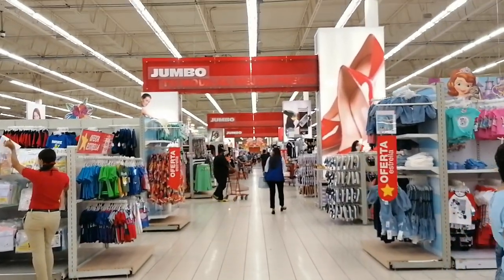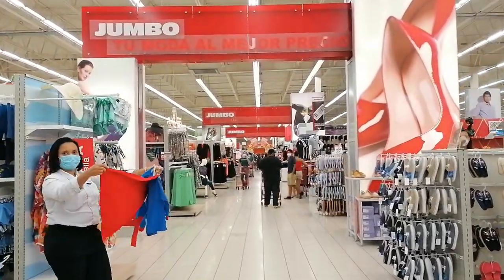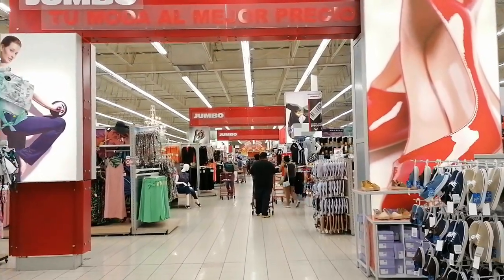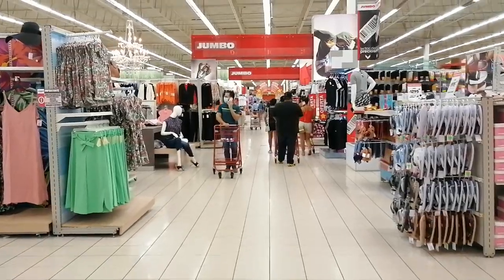I am loving the organization and the wide open spaces. The passageways feel nice and open, and the colors are bright, nice, and airy feeling.